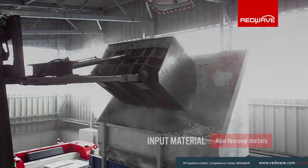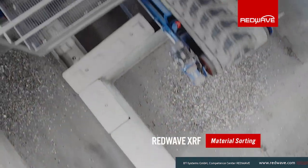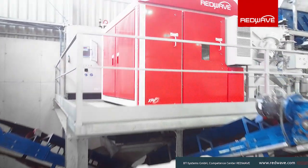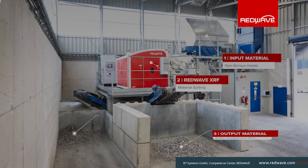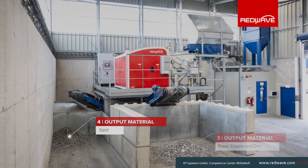This innovative sorting machine not only separates various heavy metals such as copper, brass, and zinc, but also sorts aluminum cans based on their chemical composition. This allows for precise and efficient processing, significantly improving the recycling process and maximizing material recovery.